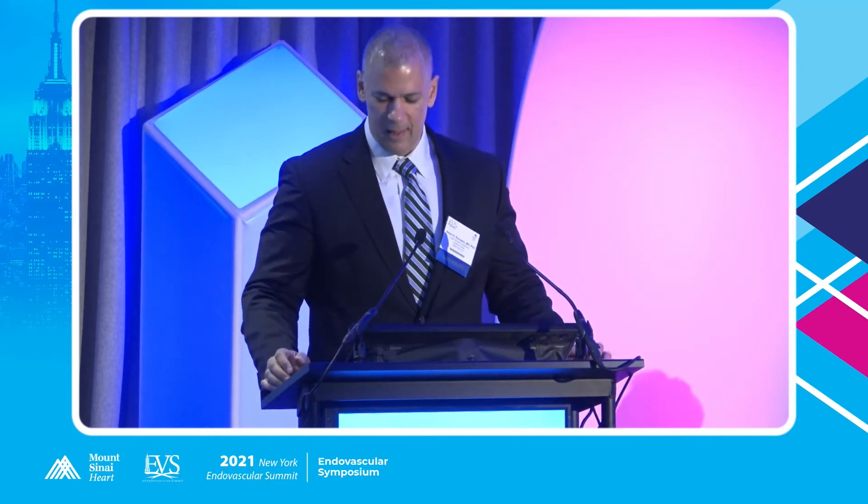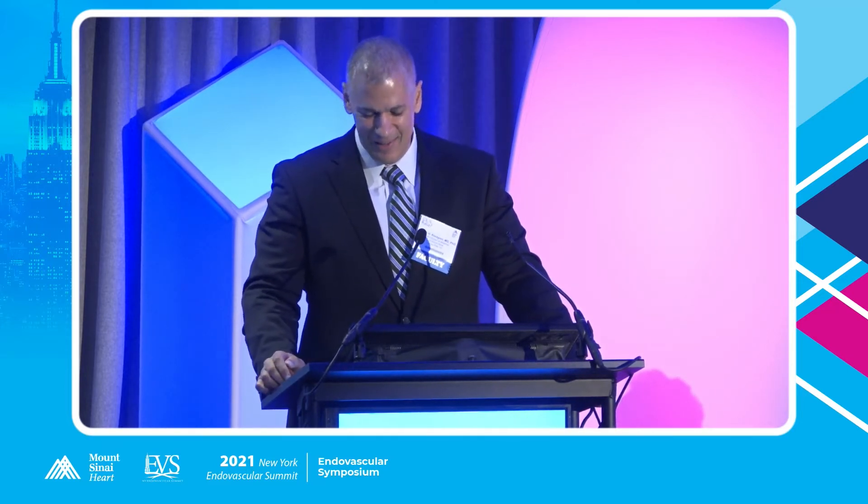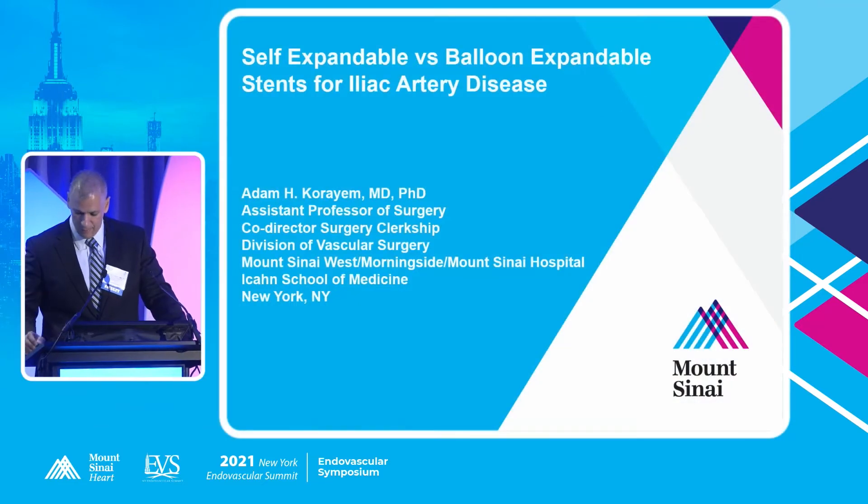My name is Adam Crime. Dan Hahn could not make it — he had an emergency, so he called me last night just before I went into my concert at Carnegie Hall for Handel's Water Music and said if I could prepare a talk. So I did. I graduated from Mount Sinai a couple of years ago. We trained together, so this is his way of getting me back. I'll be talking about self-expanding versus balloon-expandable stents in iliac arteries.